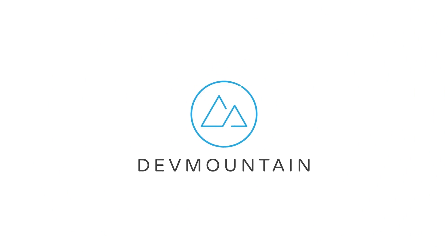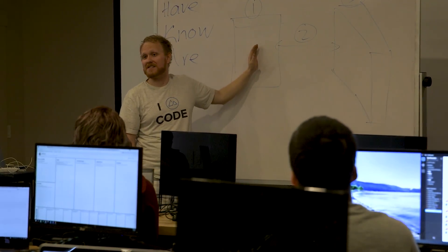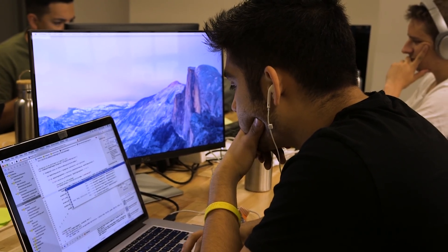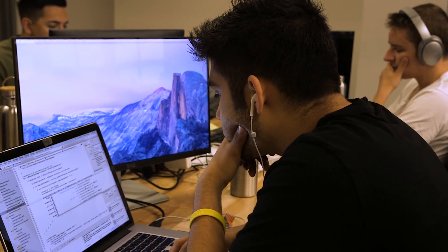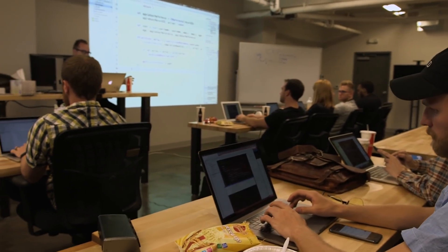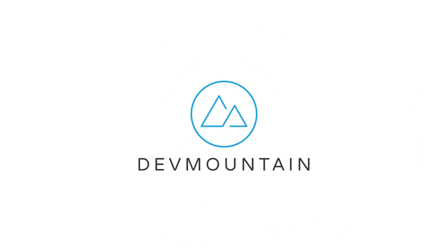Before we get into it, let me quickly introduce the sponsor of today's video: DevMountain. DevMountain is a 13-week class for all of you aspiring iOS and web developers out there. The class focuses on providing you only the skills that you actually need to go out there and start your new career in coding. They don't waste time with filler curriculum like at a traditional college. They also feature student housing at no extra cost, a variety of classes including UX design and QA testing, and all of this is available at an affordable price. Head on down to that first link in the description to learn more.